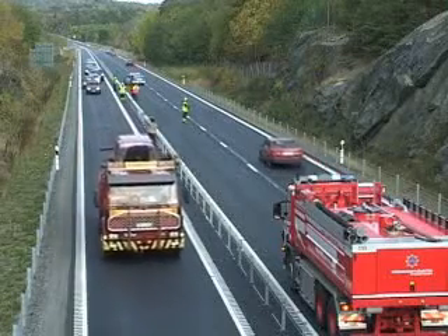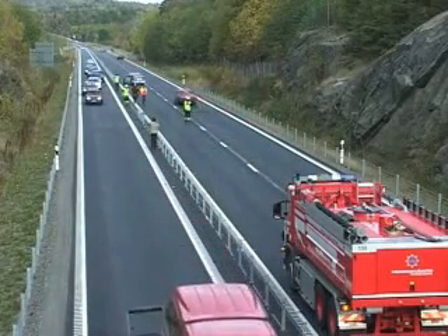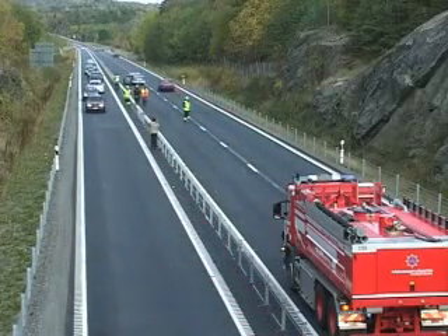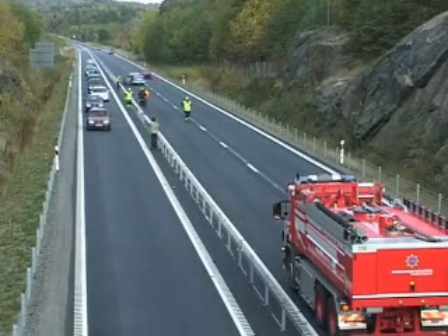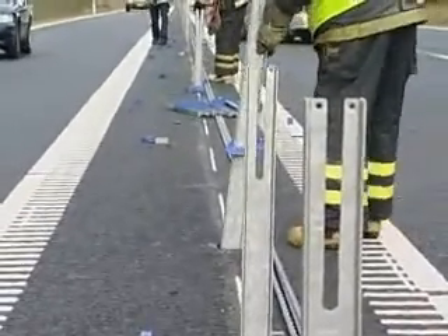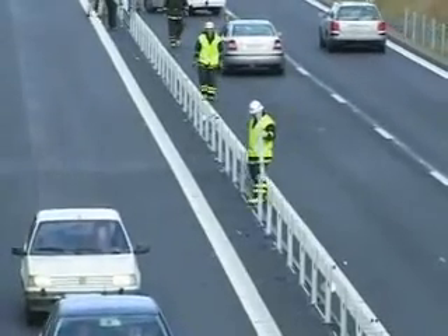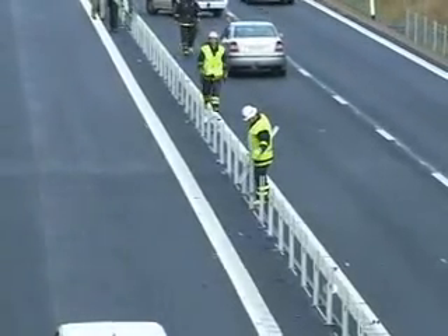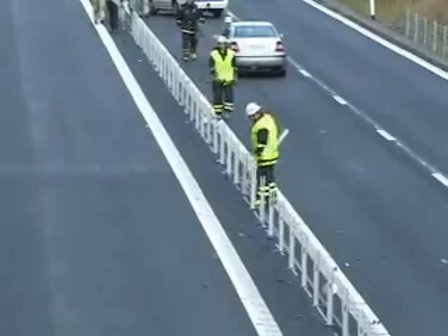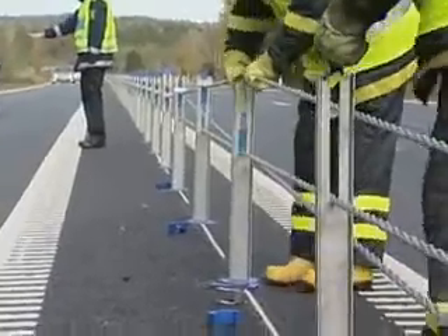The damaged vehicle is transported away. Traffic can now continue on the right side of the barrier. The steel rope barrier can now be reinstalled. No tools are needed and the tension in the ropes does not need to be adjusted.